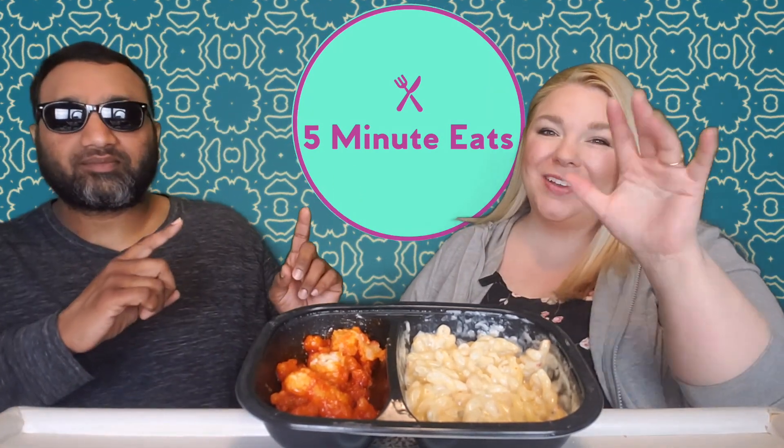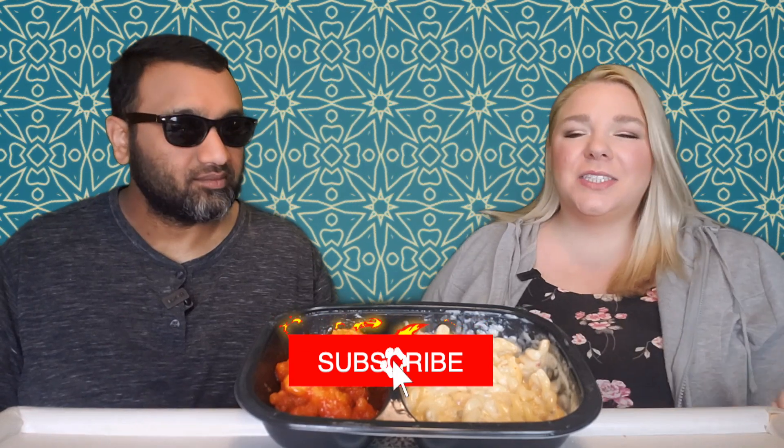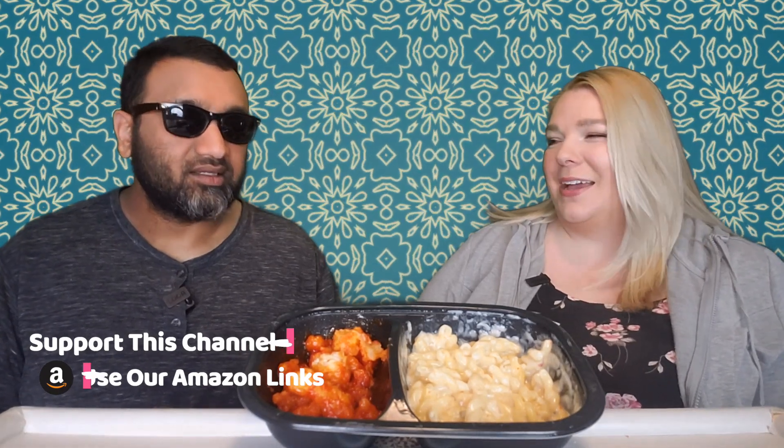Hey everyone, welcome back to Five Minute Eats. Today we have a frozen entrée for you. This is from a brand we've tried several of their products, both in the freezer section and in the restaurant, and we have not had the best of luck with them.